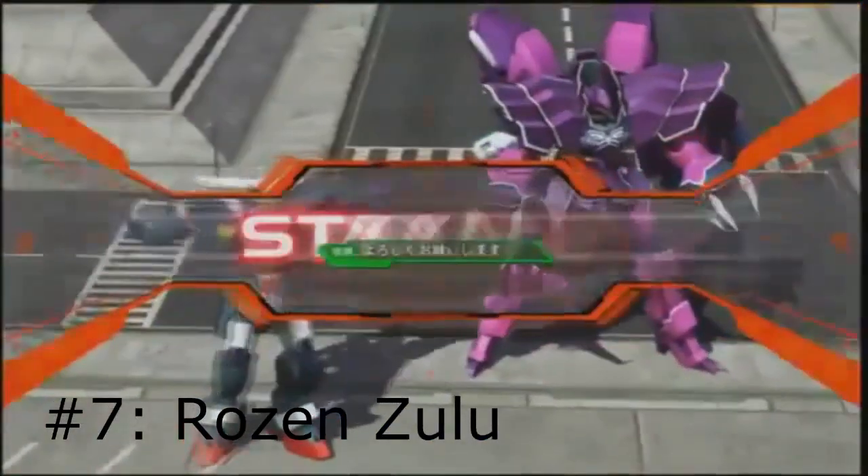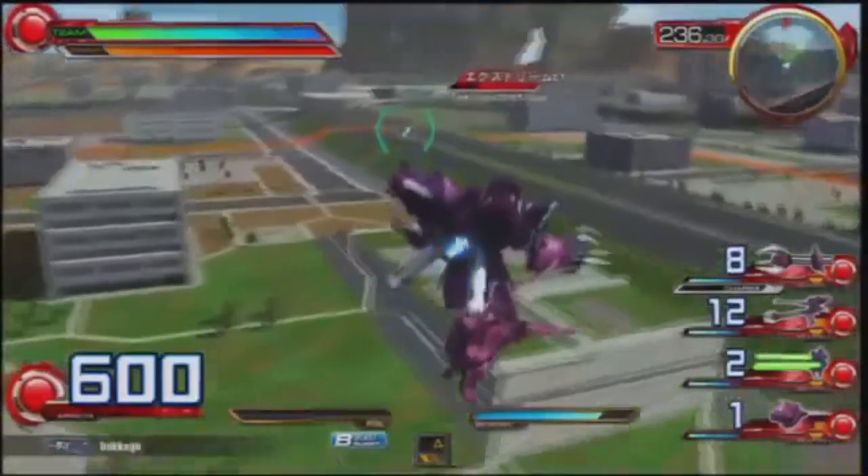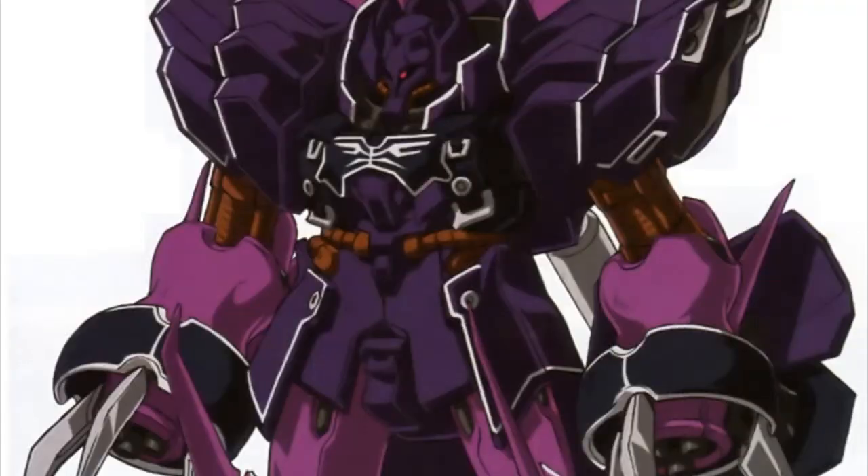Number 7: the Rosen Zulu. Coming in at number 7 is the absolutely fabulous Rosen Zulu. While I don't care much for his pilot Angelo, the Rosen Zulu is still a favorite. Never thought a purple mech with high heels would win me over, but seeing this thing disable waves of enemy mobile suits in Gundam Unicorn using wire-guided lasers changed my mind.